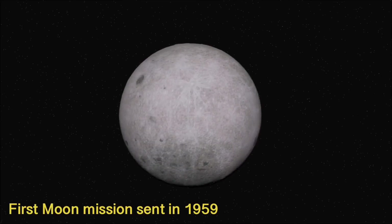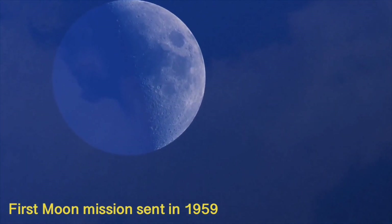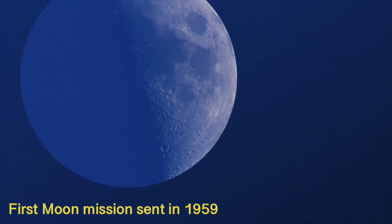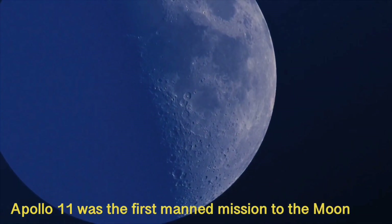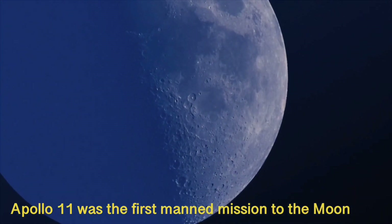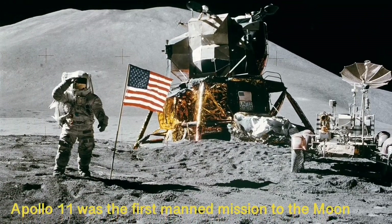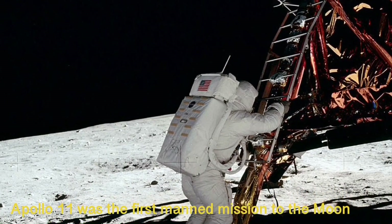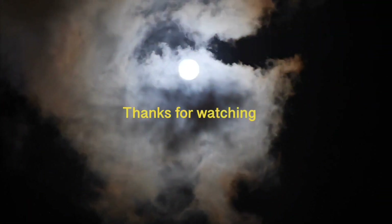The first human-made object to reach the surface of the moon was the Soviet Union's Luna 2 mission on September 13, 1959. The Apollo 11 mission of the USA was the first manned mission to land on the moon in 1969, and the first person to set foot on the moon was Neil Armstrong.